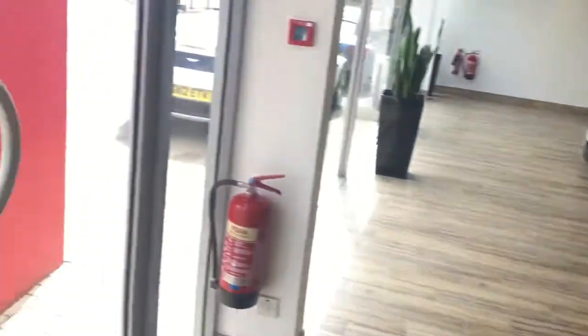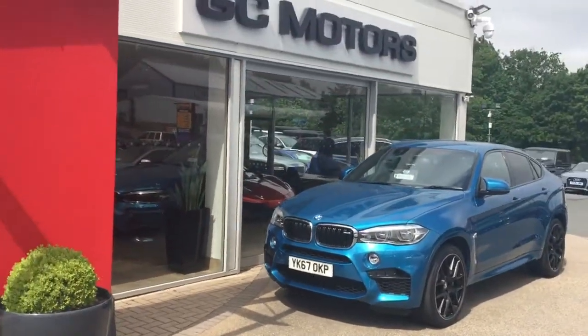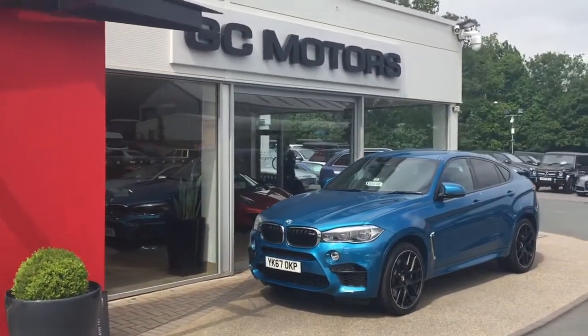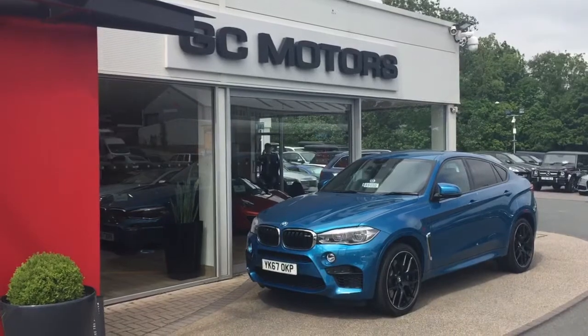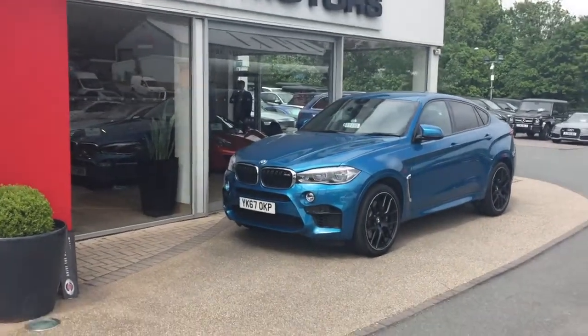As you already know, following our conversation on the live chat yesterday, we do price our cars at GC Motors to be the lowest priced in the marketplace for the age, the mileage, and the specification. And we do prepare our cars to a very, very high standard.